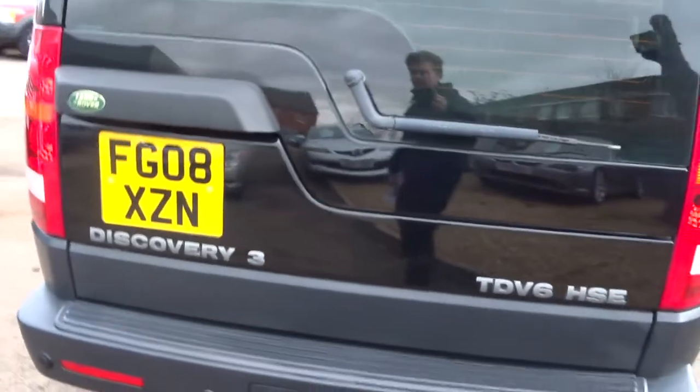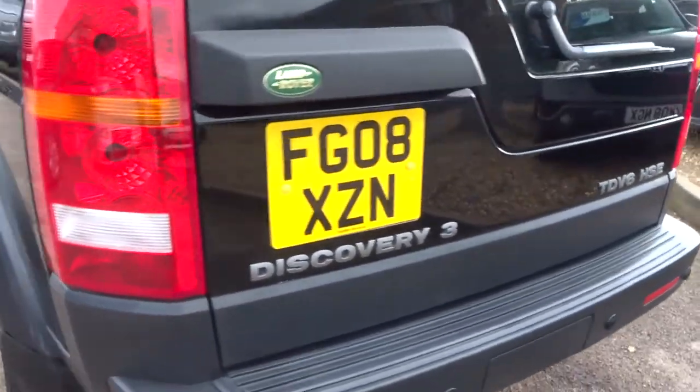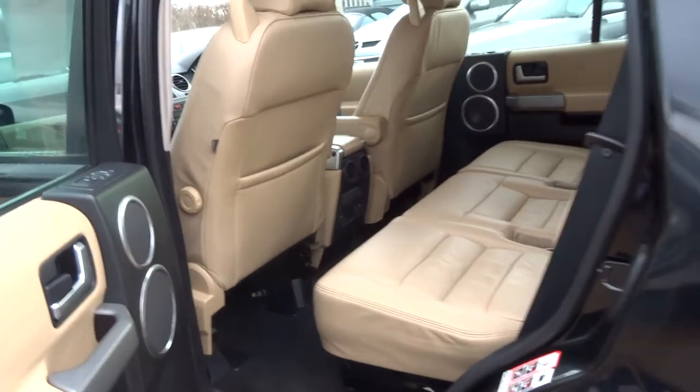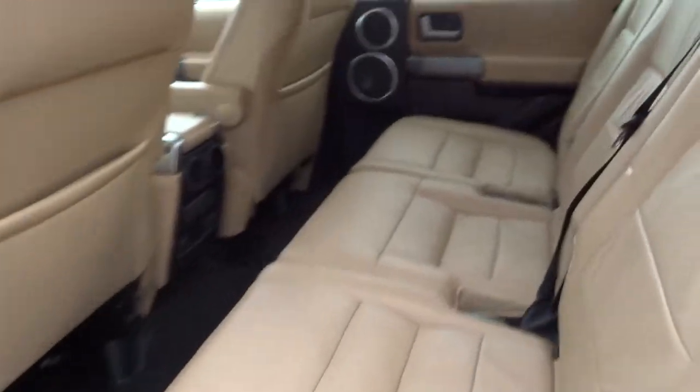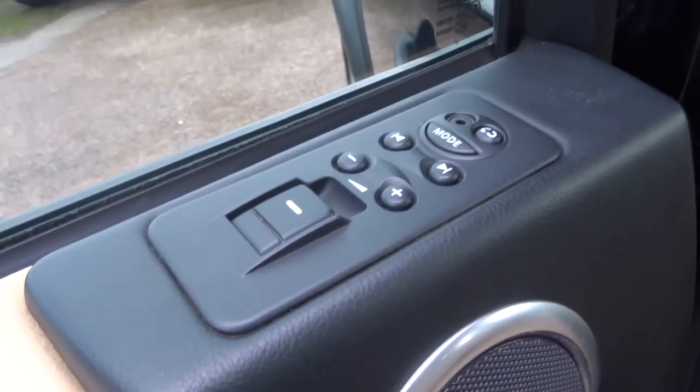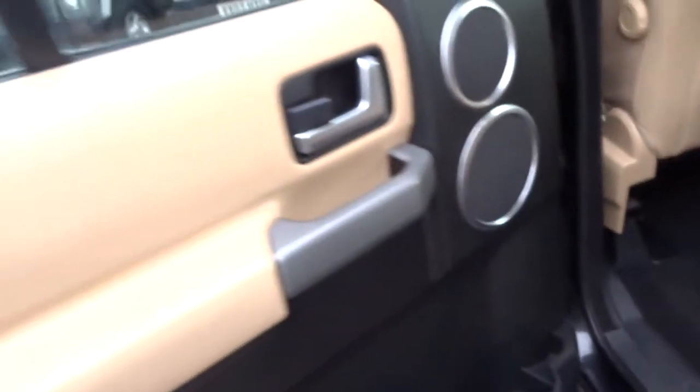With a tan leather interior, the car has front and rear parking sensors and tinted glass. Opening the back door, you can see a beautiful interior — it's got seven seats, three sunroofs, and the overall condition is outstanding. There are radio controls for all passengers as well as electric windows all round.